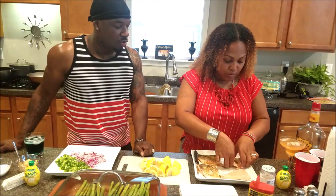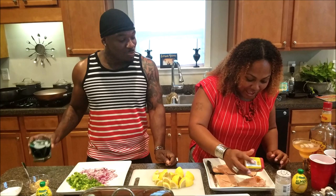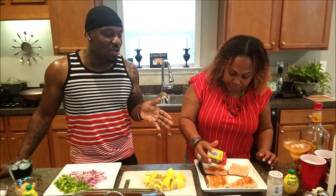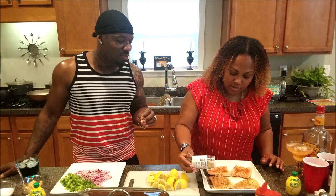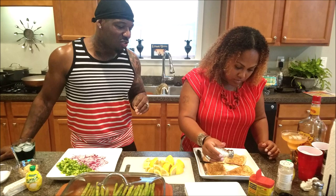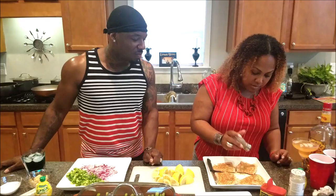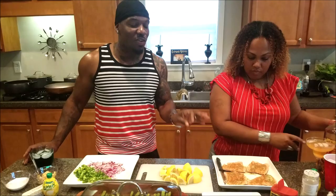We're going to flip it and get it popping on the other side. Popping like Paparazzi Jewelry, baby! Right now she's putting the Old Bay on the salmon, then we're going to go back in with some lemon pepper on the opposite side. Next we're going to do the salt and pepper. You just want to do a little bit of salt because your seasoning already has salt in it — we don't want you to have high blood pressure. That looks so good, y'all. I wish y'all could smell it, how fragrant it is.